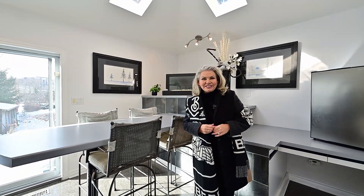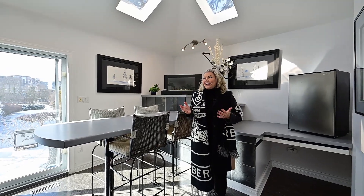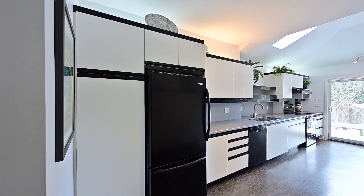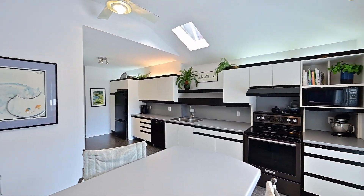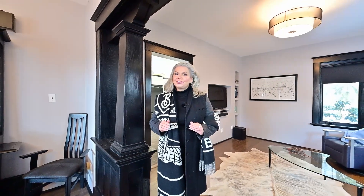My favourite part of this house has to be the kitchen, with all this abundance of natural light which highlights the modern kitchen and dining area. This home has been loaded with modern upgrades, yet the period charm remains.